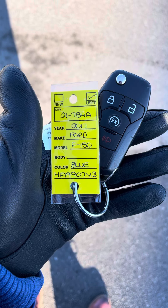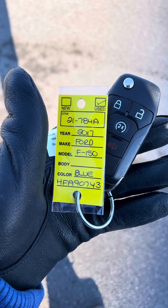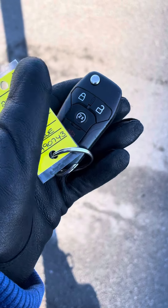Hi, this is Holly from Barhaven Ford. Today I'm showcasing our 2017 Ford F-150. Thank you for your inquiry.